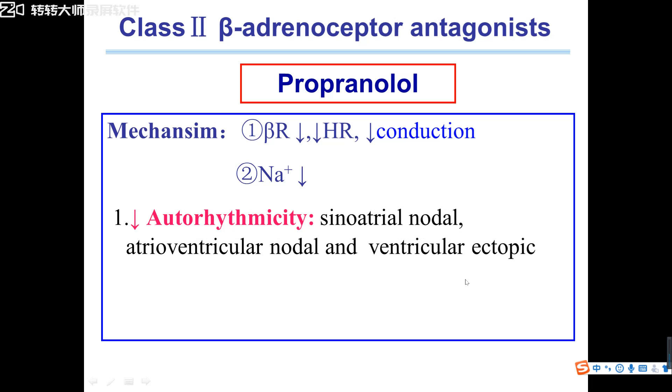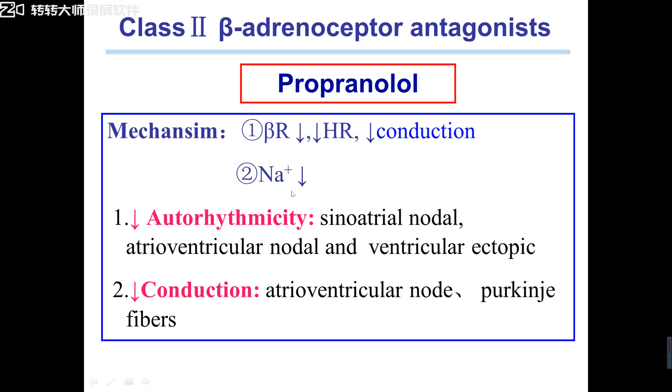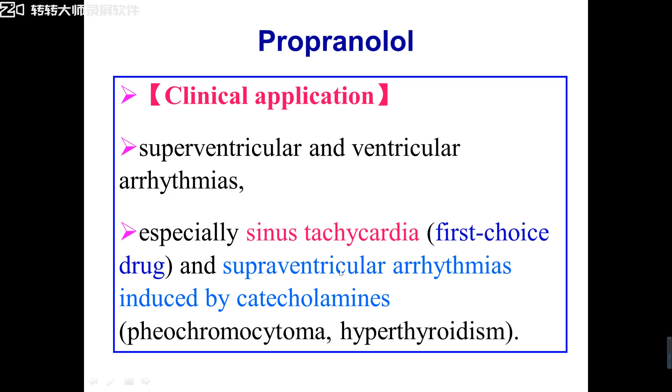It also inhibits atrioventricular nodal and ventricular ectopic automaticity. By blocking sodium channels, it also inhibits conduction — specifically atrioventricular nodular conduction and ventricular Purkinje fiber conduction. For these effects, we can use beta-receptor blockers to treat tachycardia and arrhythmias — for both supraventricular and ventricular arrhythmias — with good therapeutic effects.